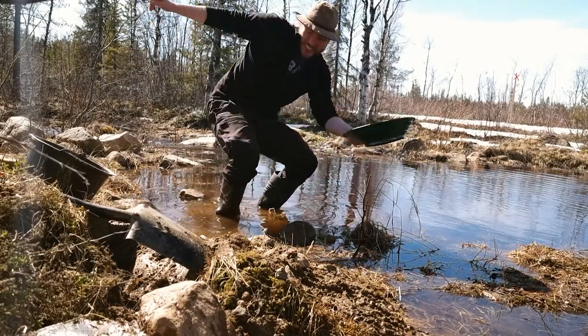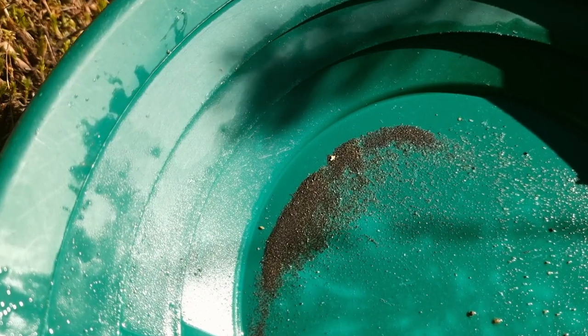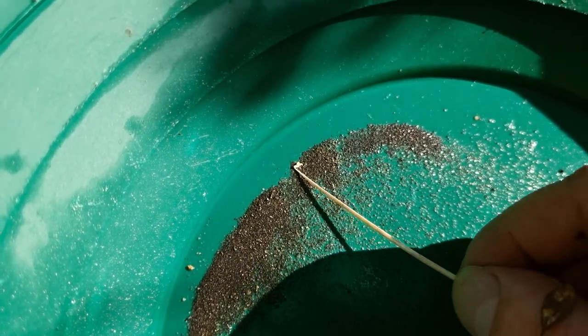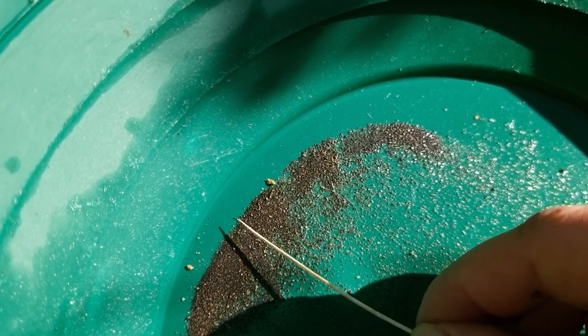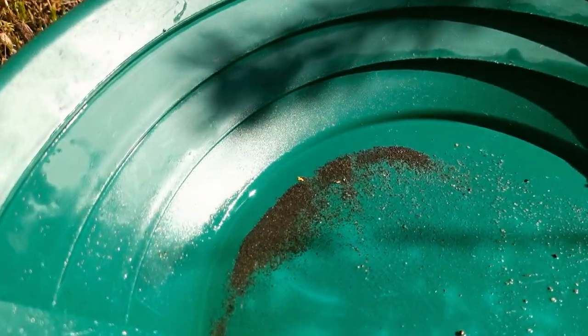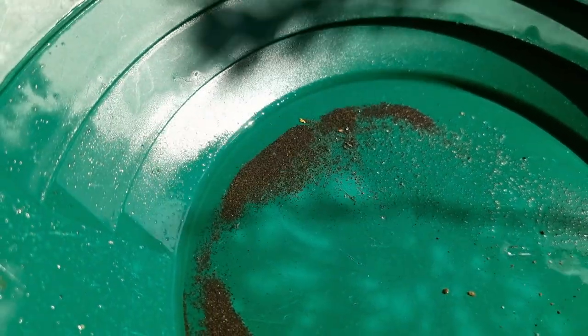This is approaching nugget size — oh yeah! Tally-ho! I think that's the biggest gold flake I have ever found. It's usually even prettier with some water on it — oh yeah, look at that gold shine!